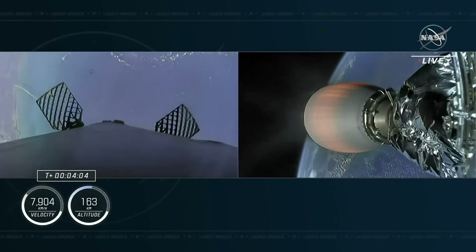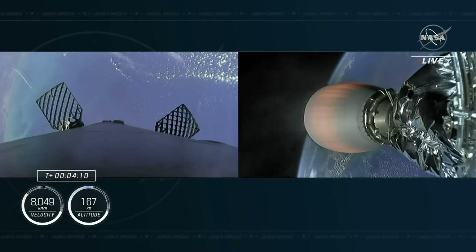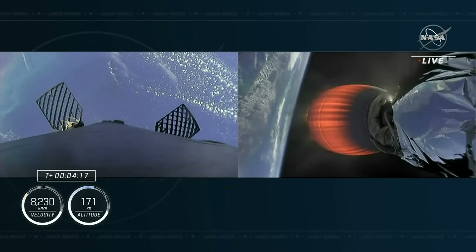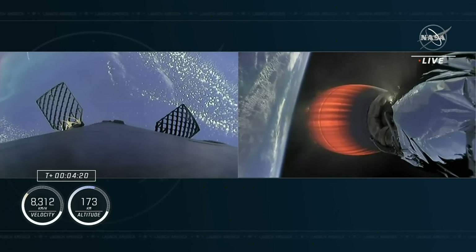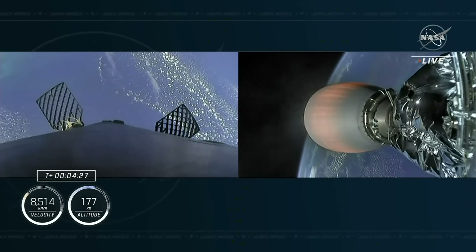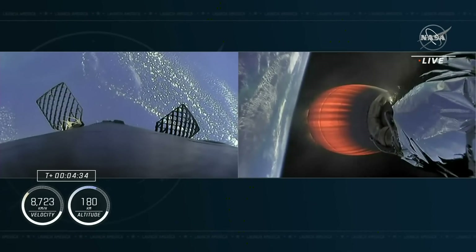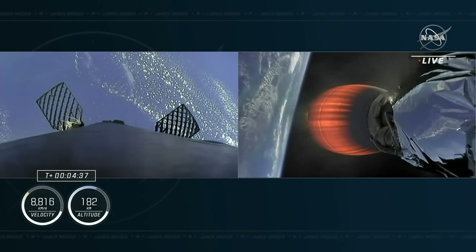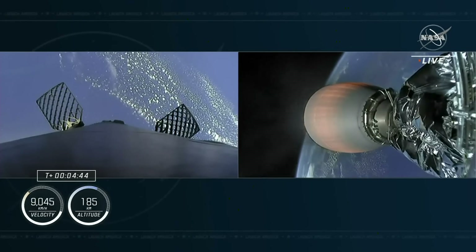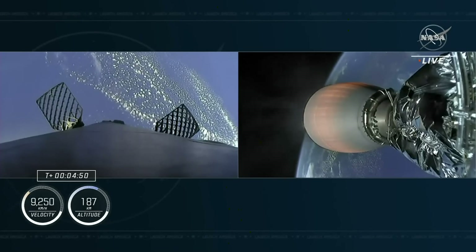Confirmation from Commander Nicole Mann — trajectory nominal. You can see the space coast in the background of the first stage on the left-hand side of your screen, as well as the thrust plume as it begins rotating. The second stage will continue firing until a little over eight minutes into the flight, doing the heavy lifting getting the crew into orbit. Everything continues to look nominal. The first stage is targeting our drone ship parked a couple hundred miles off the coast of Florida in the Atlantic Ocean.